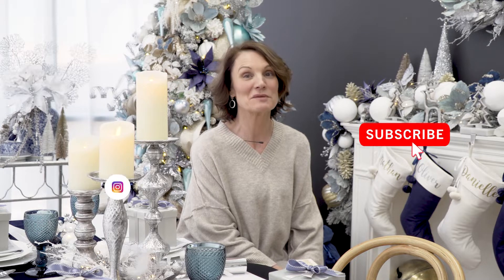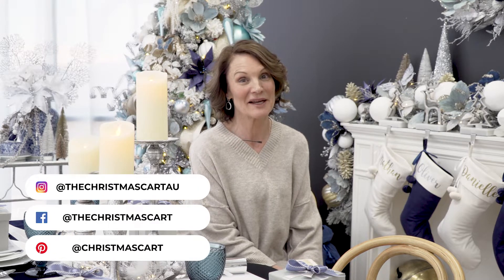I'm Deb from The Christmas Cart and we love Christmas. If you do too, make sure you subscribe because we'd love to share all of the ideas that we've got coming up this year.